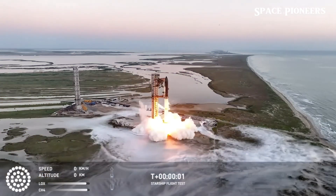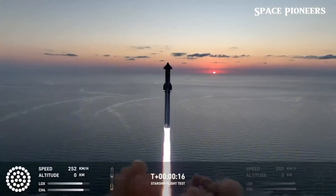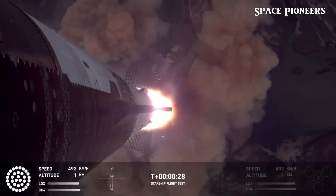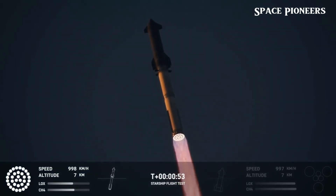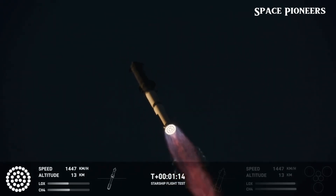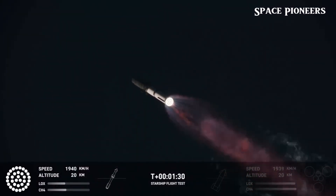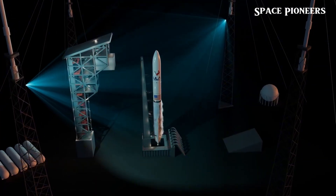Speaking of Block 2, it just rolled out for testing and it's looking sharp. It's got a sleek new design, including two primary raceways split from the quick disconnect and a smaller third one running up for the flight termination system. SpaceX also removed the large stringers that used to go over the weld line between the nose cone and the payload section — those stringers were just temporary reinforcement, but the ship looks so much cleaner without them.